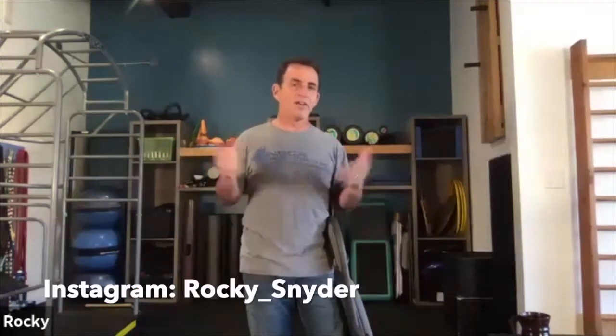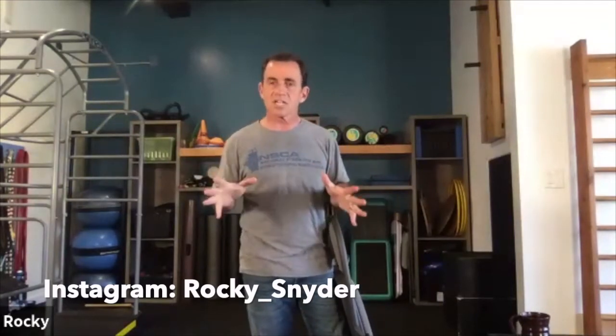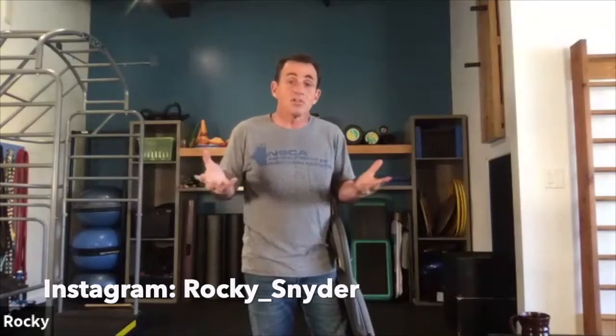I'm getting close to 1,000 followers and I would love to hit it — it's rocky_underscore_snyder. This recording is going to be on my YouTube channel under the same name, Rocky Snyder CSCS. You can follow me on Facebook as well. We pump out a lot of video content — at least three to five videos a week, some podcasts and others are quick hacks.